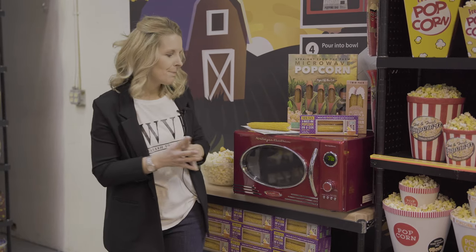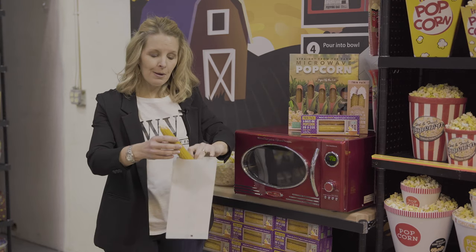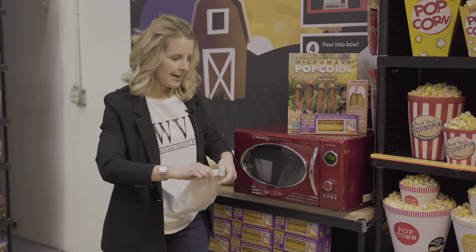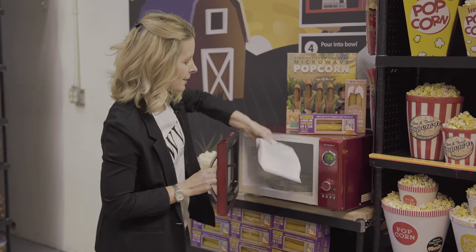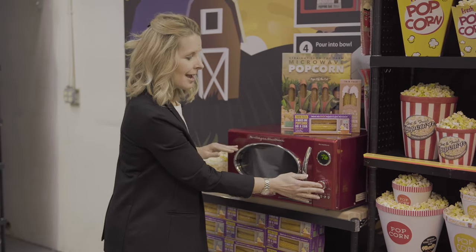The microwave popcorn is super fun to use — people enjoy watching the popcorn pop right off the cob. All you do is take your ear of corn, put it in your microwave bag that comes with each set, and roll it over nice and tight a couple times. Put it in the microwave, set your microwave to two minutes, and start popping.